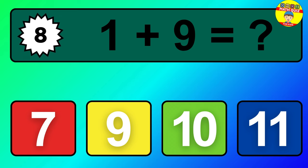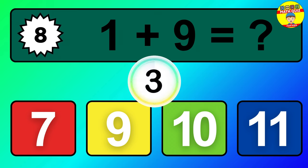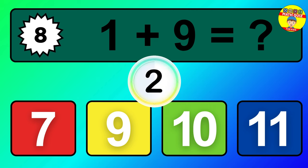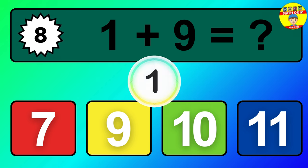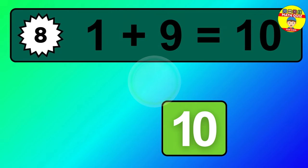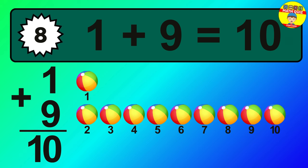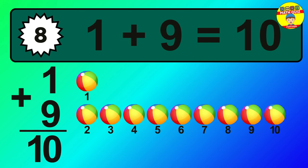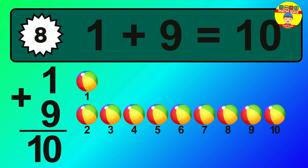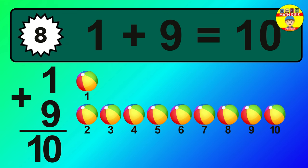Question 8. 1 plus 9 equals what? 1, 2, 3, 4, 5, 6, 7, 8, 9, 10.